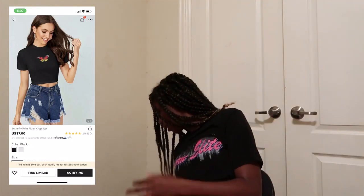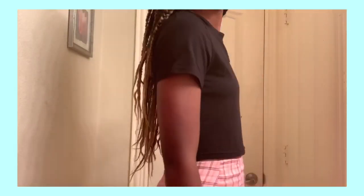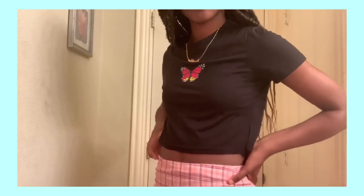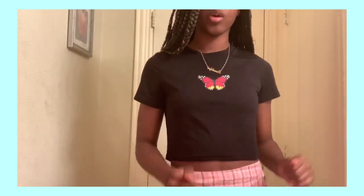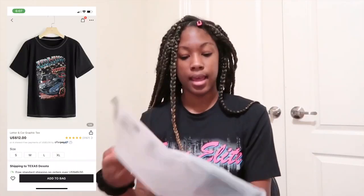I also got another top — same style but it's a crop top and it's black. I got this one in a medium because they didn't have smalls. Now I'm thinking maybe I shouldn't have gotten a small anyway, because apparently the smalls are like extra small.